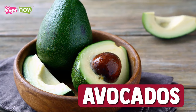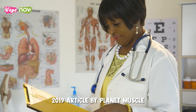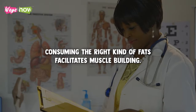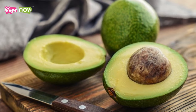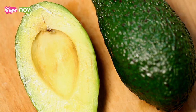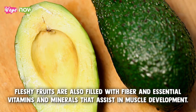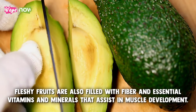1. Avocados. According to a 2019 article by Planet Muscle, consuming the right kind of fats facilitates muscle building. Avocados are especially popular among bodybuilders looking to enhance their performance. These green, fleshy fruits are also filled with fiber and essential vitamins and minerals that assist in muscle development.